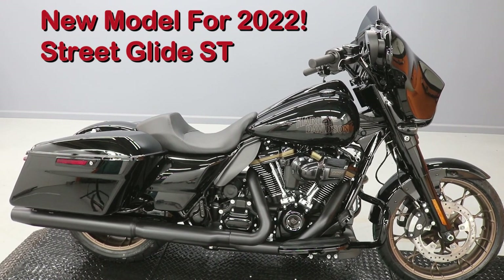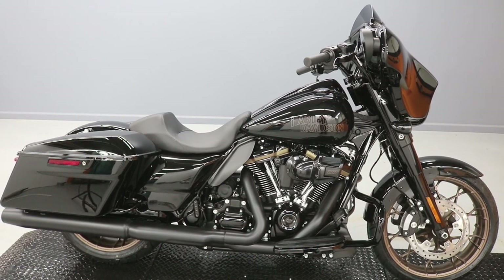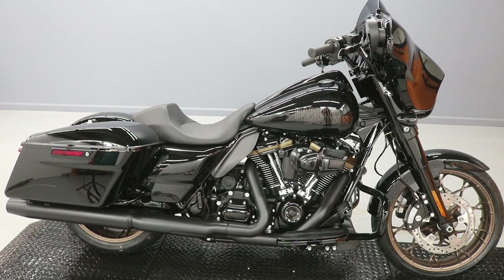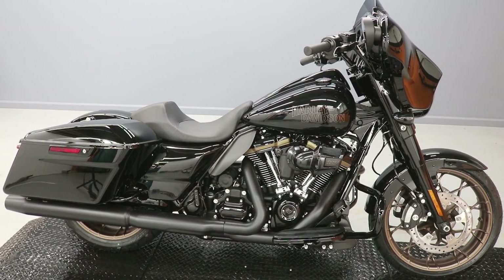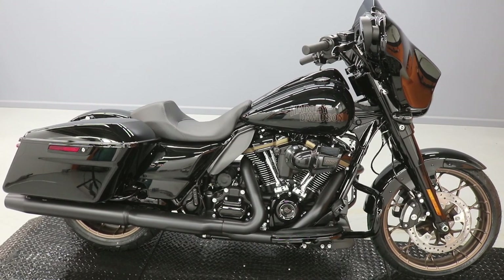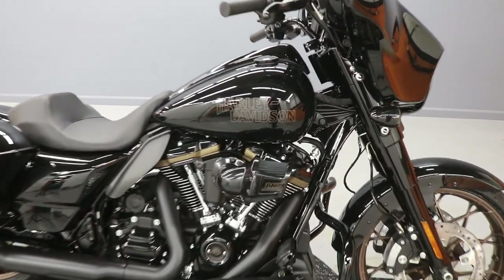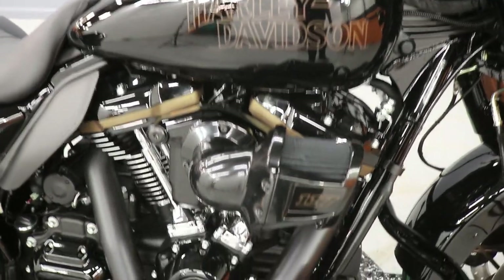All right, this is the 2022 Street Glide Special ST, or Street Glide ST — Sport Tour is what it stands for. It's got a one-up seat, it's got special bronze wheels, it's got spokes for days. It's got the old-school Harley-Davidson logo on it, just like the one that's on the Lowrider S.